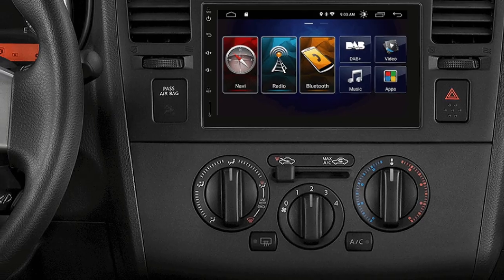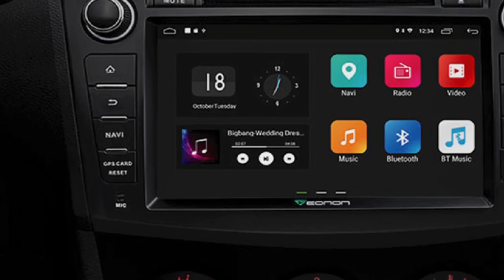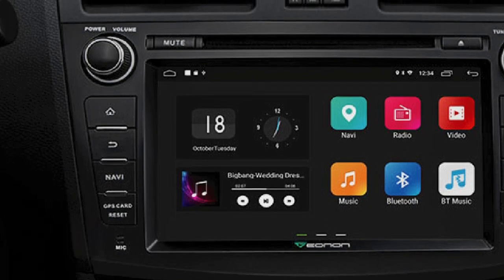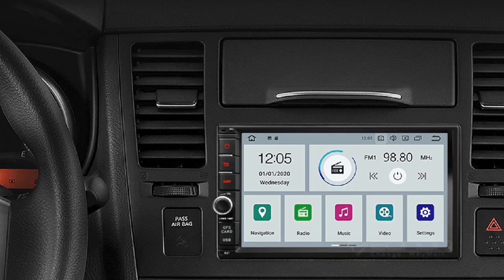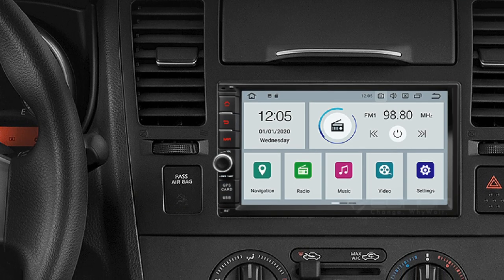On top of that, you can load this unit with all your favorite apps and widgets by downloading them directly from the Play Store. For accessing the internet, you can use your mobile's hotspot as this unit comes with Wi-Fi support. If you are thinking of installing a backup camera, you will find the necessary connection ports for that too on this unit.